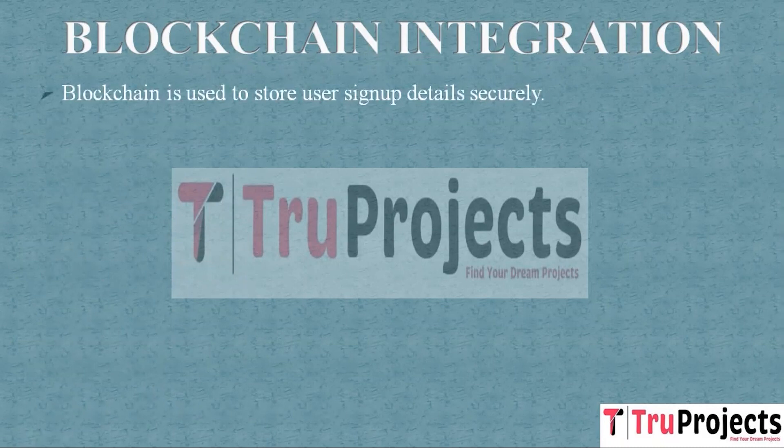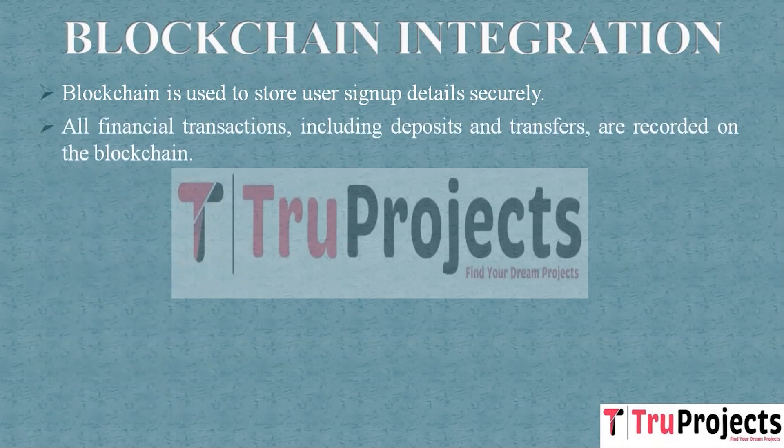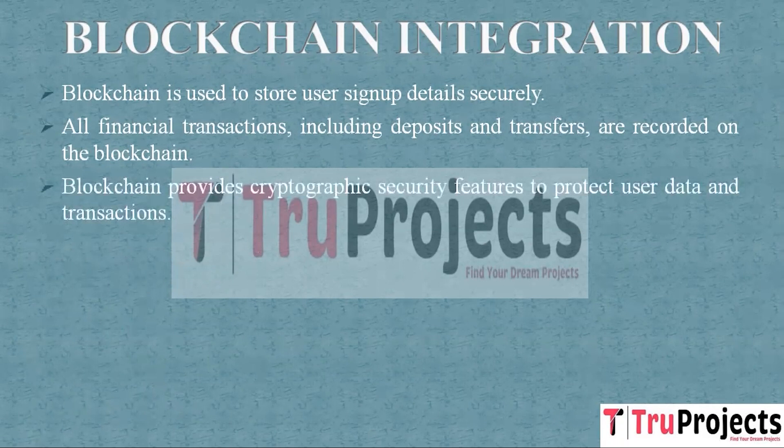Blockchain is used to store user sign-up details securely. When users sign up for the application, their information is recorded on the blockchain through the Solidity Smart Contract, ensuring immutability and transparency of user data. All financial transactions including deposits and transfers are recorded on the blockchain. The Solidity Smart Contract is responsible for storing these transaction details, ensuring that every transaction is permanently recorded and can be audited. A custom Solidity Smart Contract is created to manage user accounts and financial transactions, eliminating the need for intermediaries like traditional banks. Blockchain provides cryptographic security features to protect user data, making it extremely difficult for unauthorized parties to tamper with the data, enhancing the security and trustworthiness of the application.